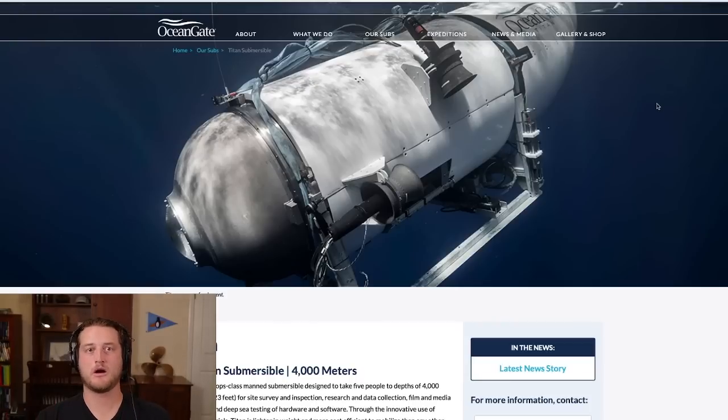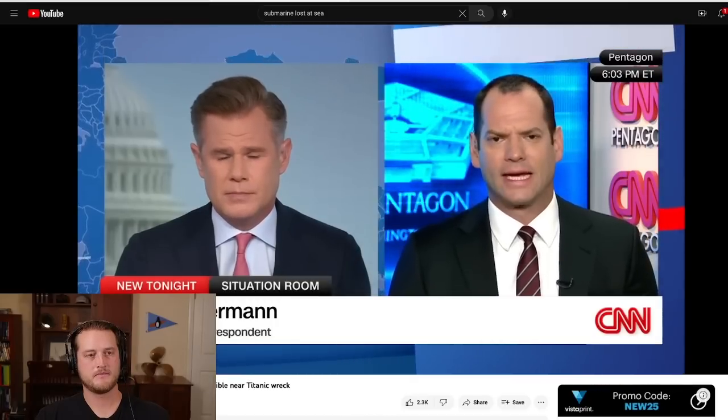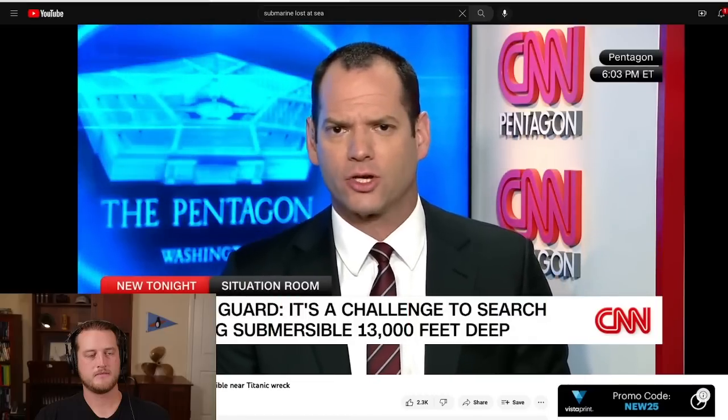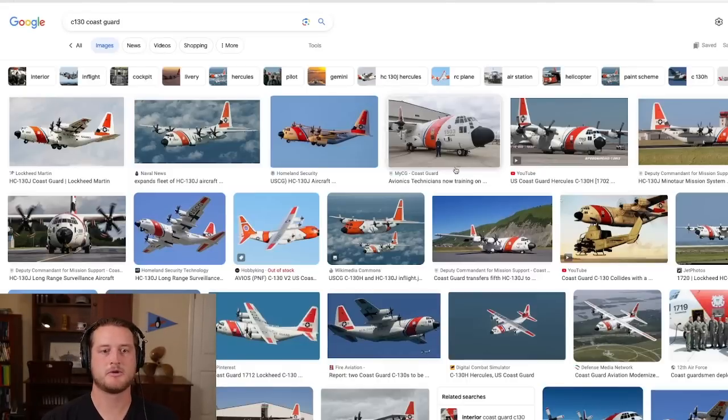Now let's talk about the search — why they're searching in the air, on the surface of the water, and down on the seafloor. Both the U.S. and Canada have launched or are ready to launch C-130 Hercules aircraft — four-engine planes designed specifically for long-range, long-endurance patrols. They're able to run much longer patterns than helicopters and can do grid patterns over the ocean for an entire day. Importantly, they know roughly where the submersible went down, so if it surfaces, they should be able to spot it using cameras and infrared.